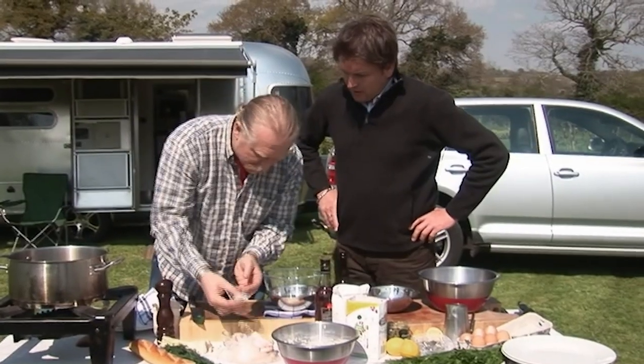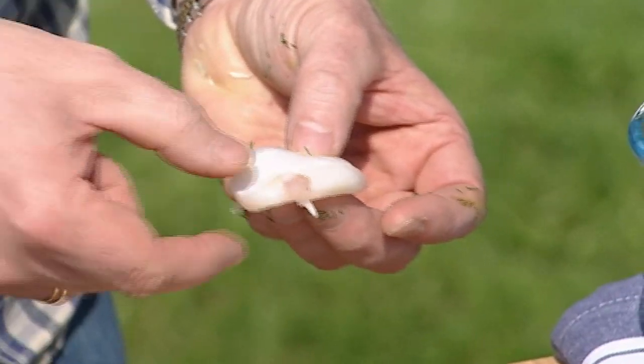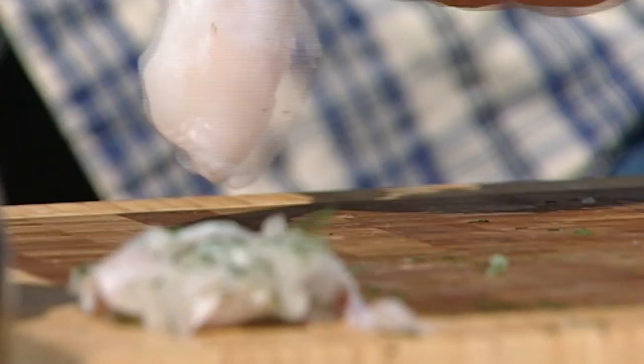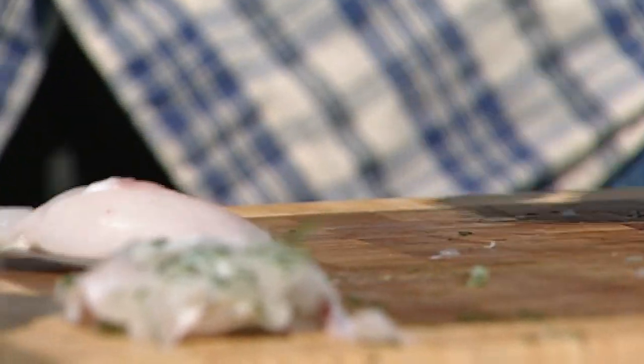With the cheeks you can see they've got a little bit of sinew. You need to remove that, otherwise it shrinks up and goes very chewy — it's similar to the sinew on monkfish. Once you find it with your finger, use the point of the knife and just slide it through, then remove it without any waste.